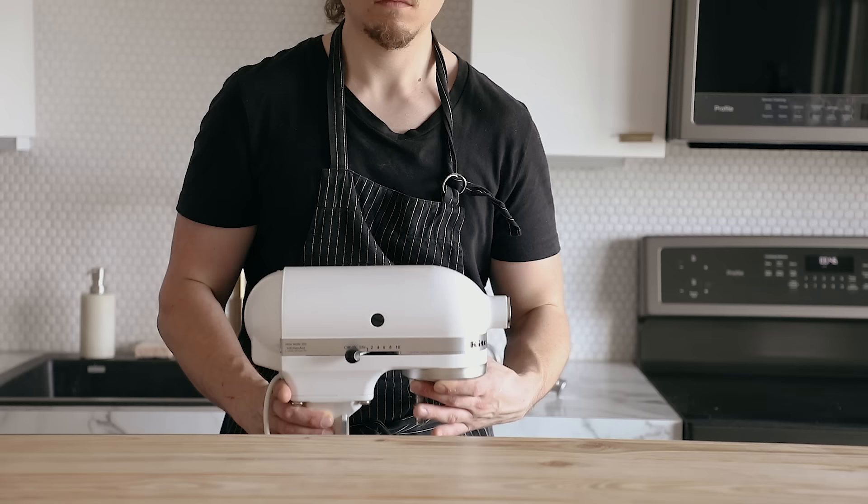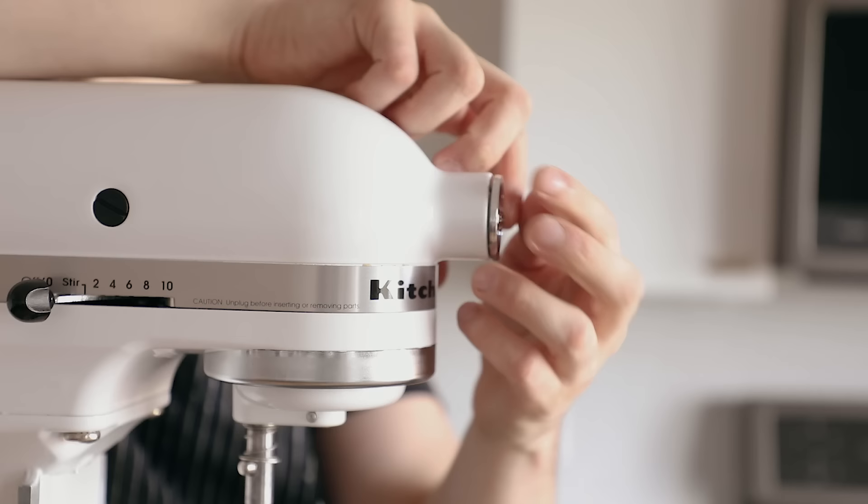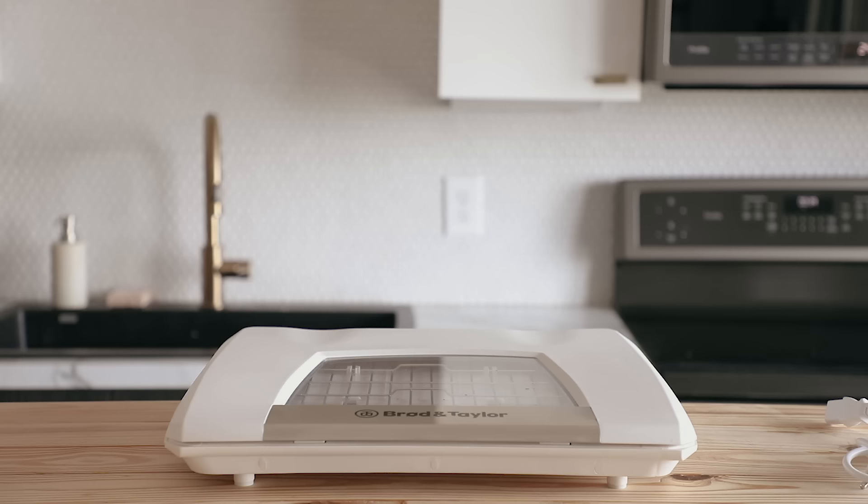Number one on this list is the coveted KitchenAid stand mixer — one of my most favorite tools in my kitchen. It does a million things other than just making dough. It does everything. I'm not even going to try and sell you on this. It's too good.